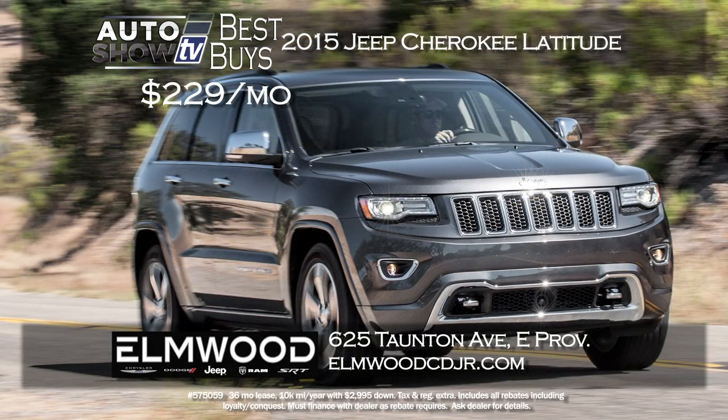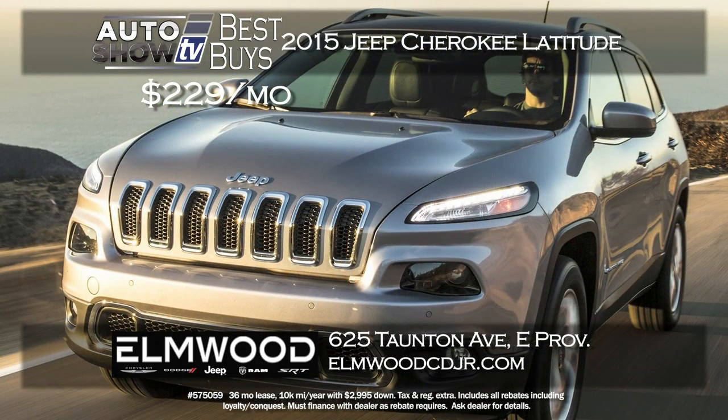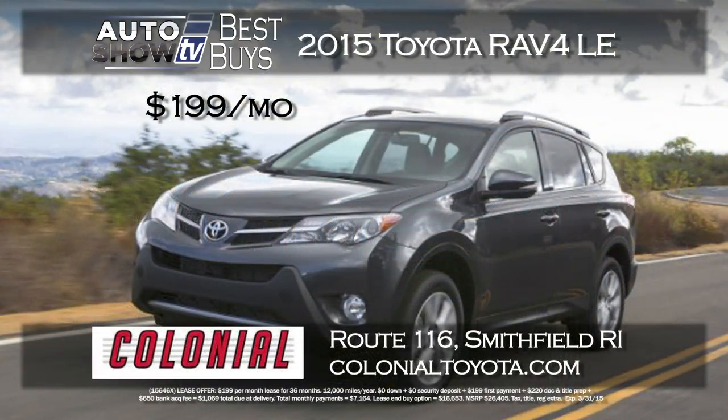Also at Elmwood, the stunning redesigned Jeep Cherokee — the perfect size, not too big, not too small. Lots of safety and technology. Elmwood has the Cherokee Latitude 4x4 with a $229 a month lease for 36 months. That's a very low payment for such quality, and that's at Elmwood Auto Group in East Providence.